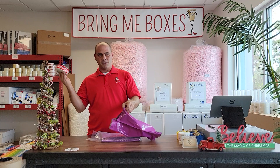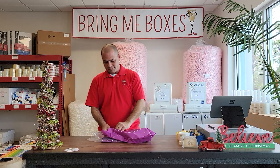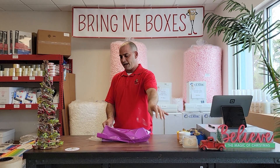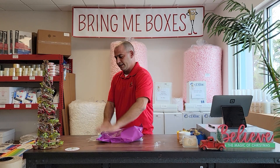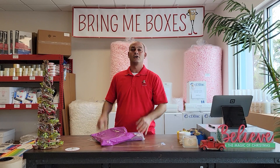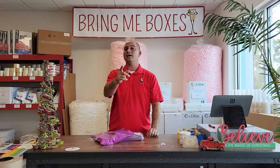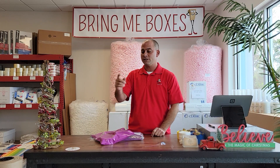When you have to put a product into these poly mailers, they're self-sealed. Put your product in there, take off the tab — little sticky tab — seal it, done. Product is packed, ready to ship out, just like that. Place your order online at BringMeBoxes.com today for free doorstep delivery.